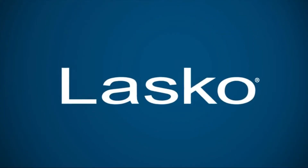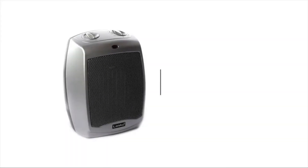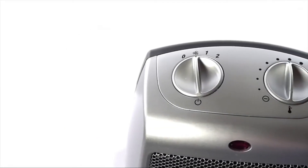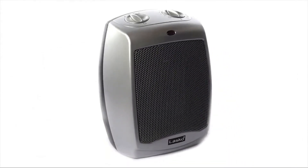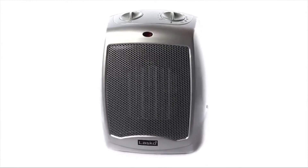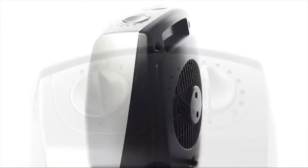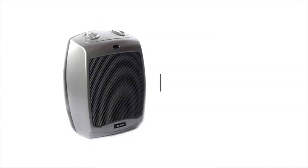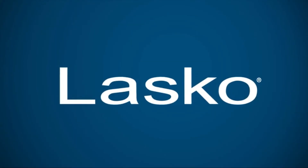The ceramic heater features easy-to-use manual controls and two heat settings. This compact heater is perfect for table or countertop use. Place it in your bedroom for a cozy night's sleep or in your living room to help keep you warm while watching TV. The space heater also features a cool-touch exterior, allowing the body to stay cool even when on high. Simply plug the heater into an outlet, select your desired heat and thermostat setting, and enjoy warmth from your new Lesko space heater.